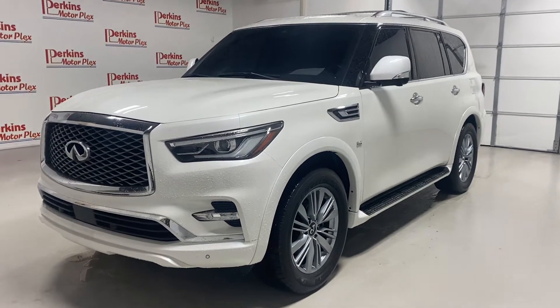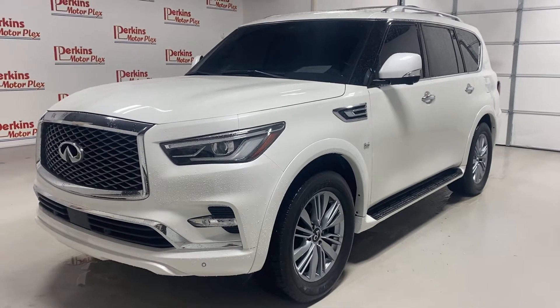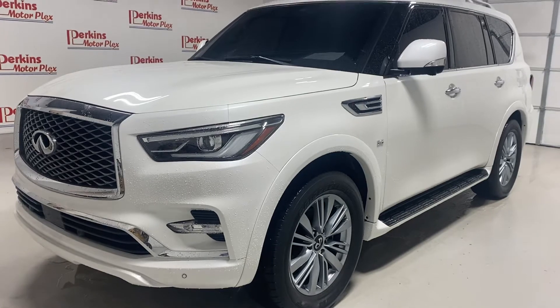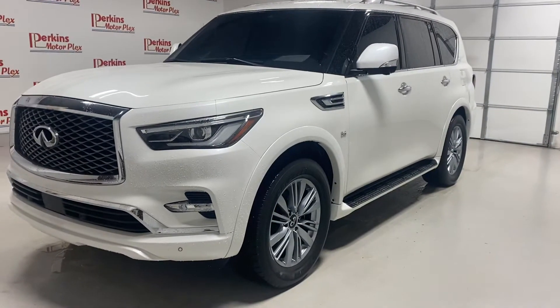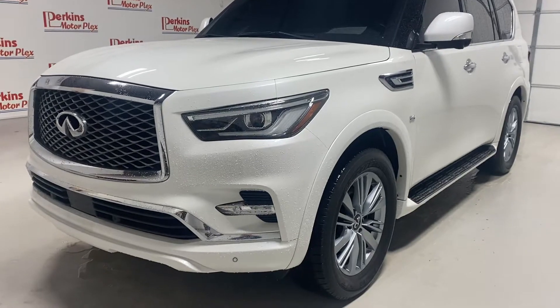Hey there, this is Jordan Vaughn from Perkins Motorplex in Mayfield. I was doing a quick walk-around video on this QX80 Lux. I'm just gonna walk around it and try to be as transparent as possible. It is still wet but I'll do the best I can.